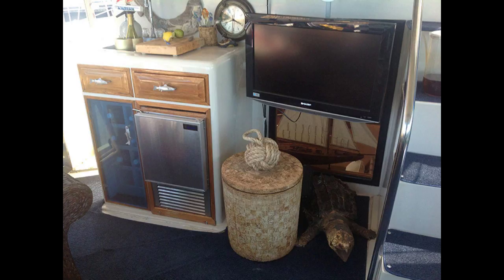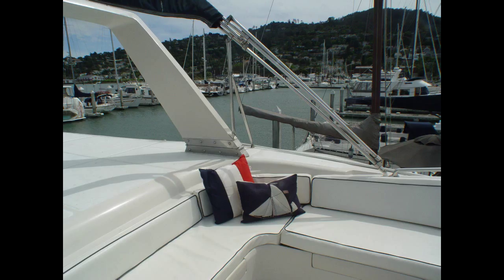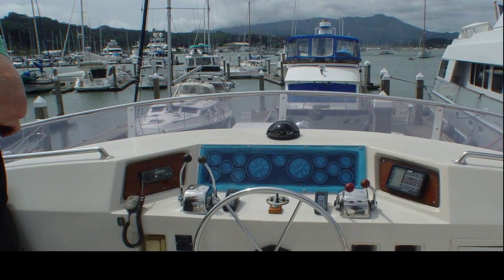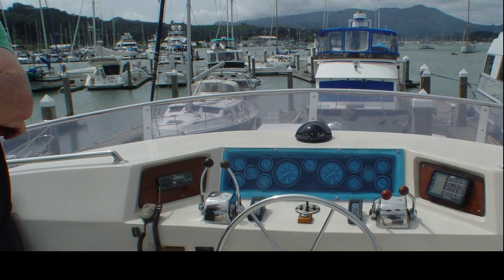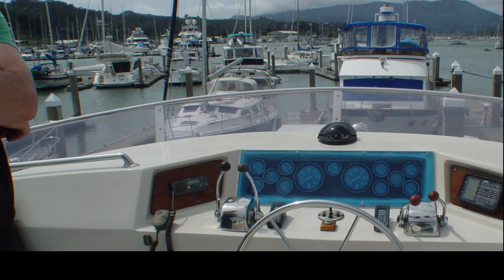There is also access to the swim platform. Moving up the four easy steps to the flybridge, it features a bimini top and wraparound seating. You have ample storage under the eyebrow and under all the seats for storing boating necessities. The flybridge helm station has VHF radio, speed and depth indicators, temp and engine gauges and controls. It also has a four-unit intercom system, allowing you to communicate while underway, even to the engine room.